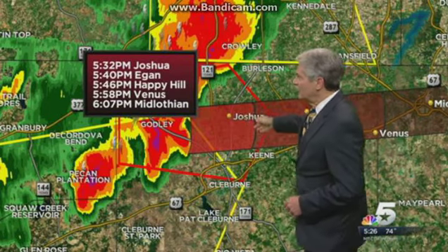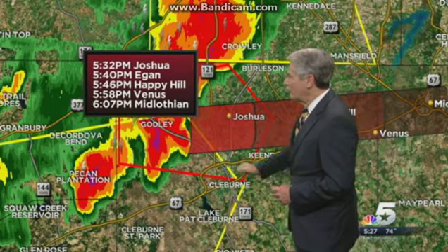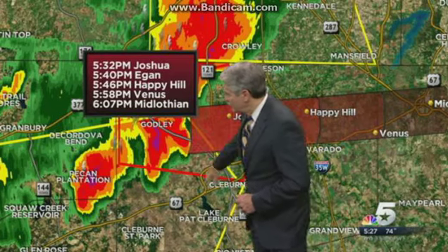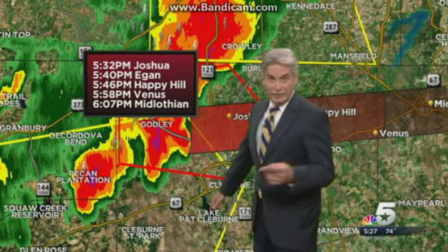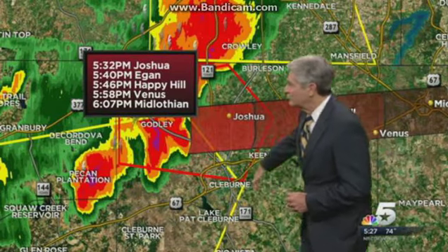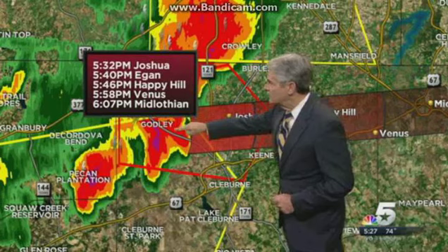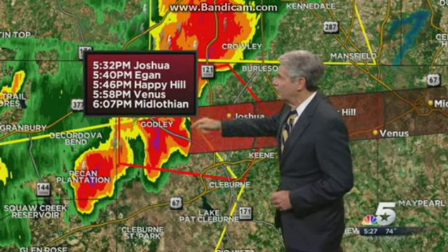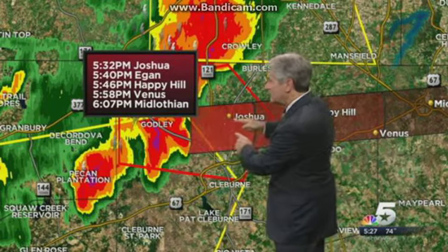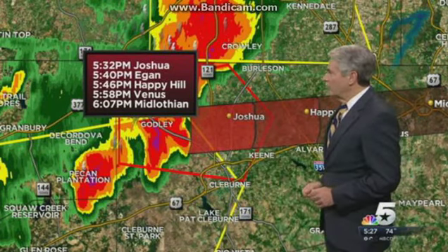This will be coming into the Joshua area about 5:32, Eagan 5:40. Notice this is going to pass to the north of Cleburne. But you folks down in Cleburne and towards Lake Pat have had to deal with tornadoes in the past, and you will definitely be seeing some storms coming your way. But this current tornado warning is just restricted to that northern part of the county — the tornado threat has ended in Godley but continues as you track eastward between there and Joshua in the northern part of the county.